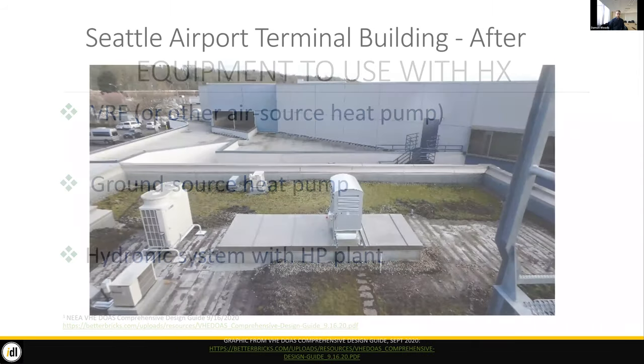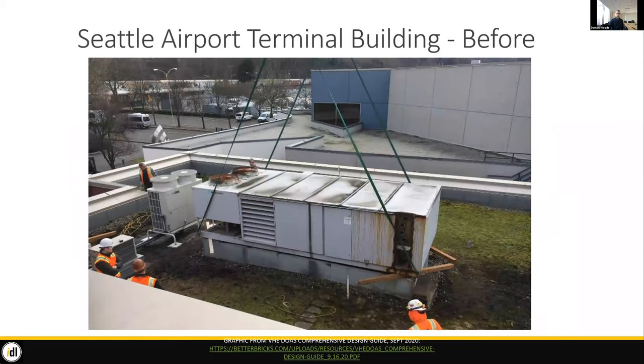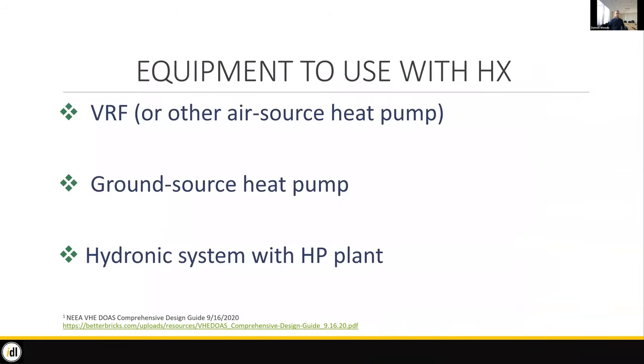What we're really doing is transferring equipment that was up on the roof to indoors. We still have some rooftop equipment for VRF compressors, but much less. We've got VRF terminal units or other air source heat pumps within the building envelope itself. You could also look at ground source heat pumps to really maximize efficiency, or a hydronic system like radiant or a four-pipe fan coil — especially if you can use a heat pump plant to maximize coefficients of performance and use the least amount of energy possible.